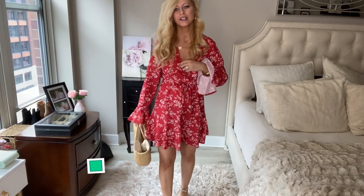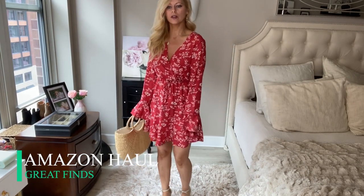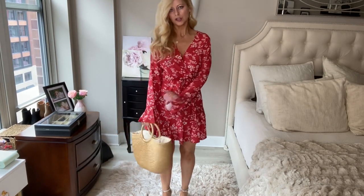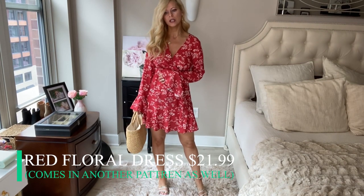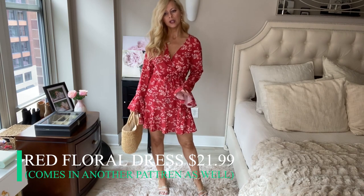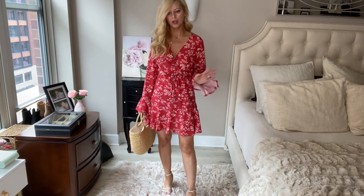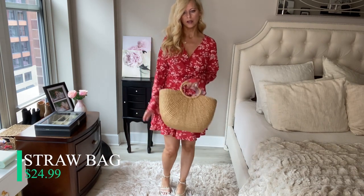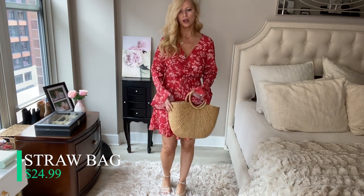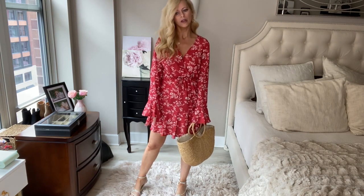This is the first item — how adorable is this spring dress? I love it. I love the floral print; florals are going to be huge this spring, it's a big trend. This is great for a beach wedding or if you're going on vacation, which hopefully we'll all be doing soon. I paired it with this cute bag I also got from Amazon a while ago, and a cute pair of sandals.